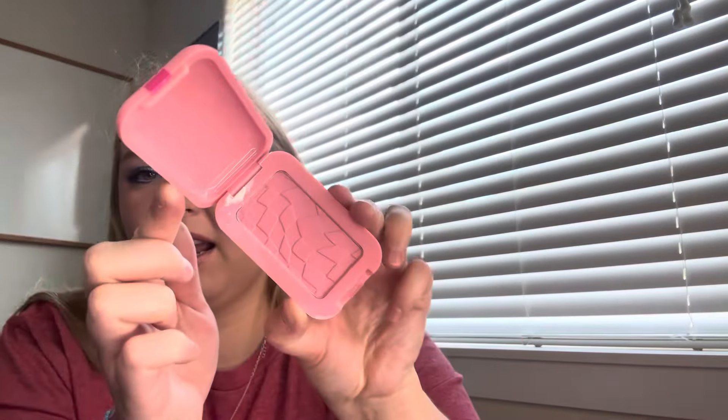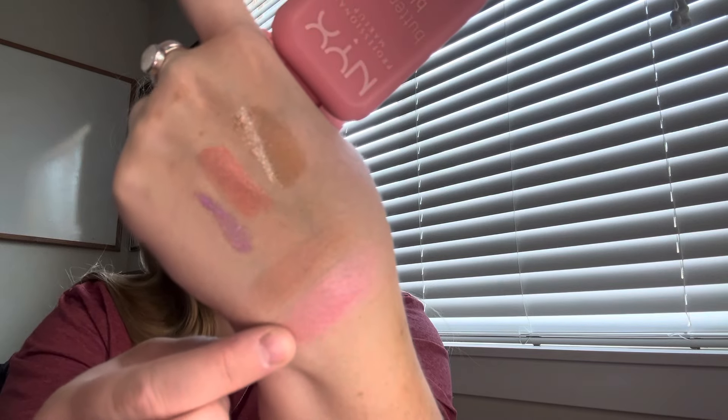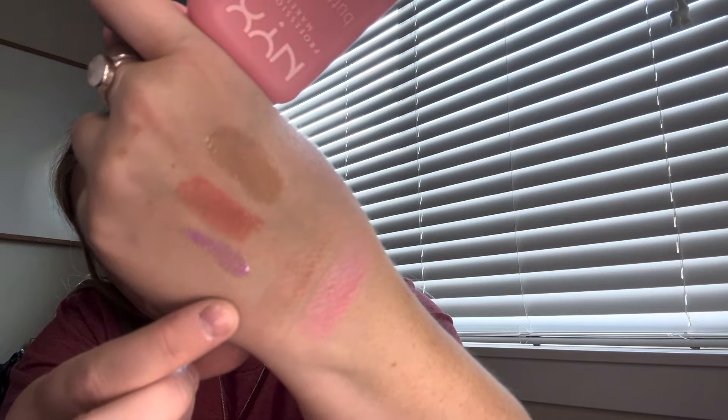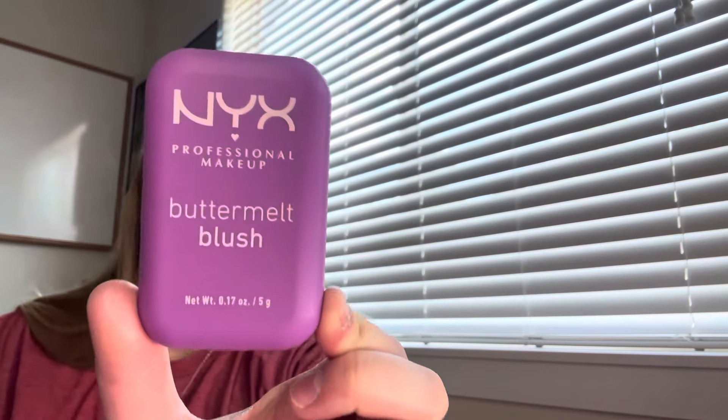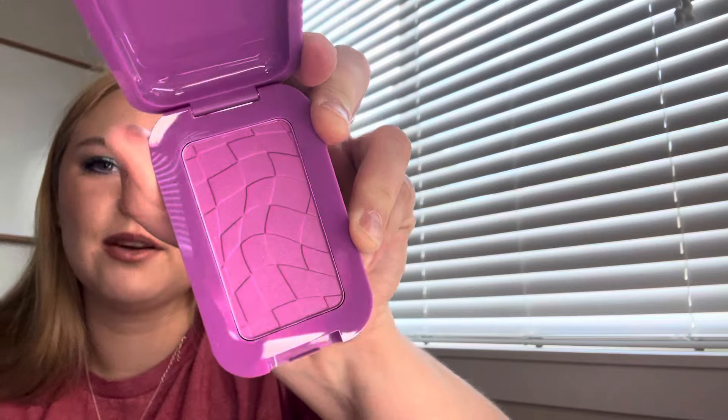Let's do the bronzers and blushes — you will probably recognize these. Let's do the bronzer first. This is the NYX Buttermilk Bronzer. I got this at Ulta — they were like 20-30% off. I got the shade Buttercup, which I think is one of the lightest shades, so it'll be very light for me. But a lot of my bronzers are too dark in the winter, so I wanted a winter one. It's only 5 grams — pretty average sized.